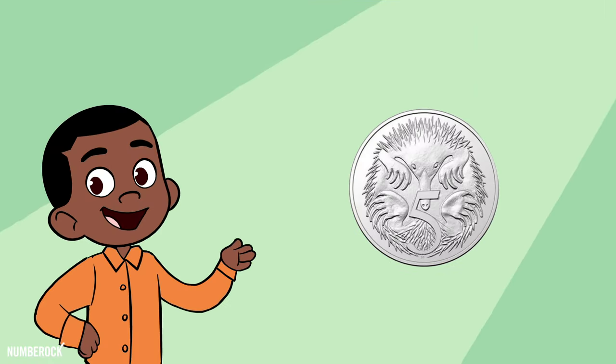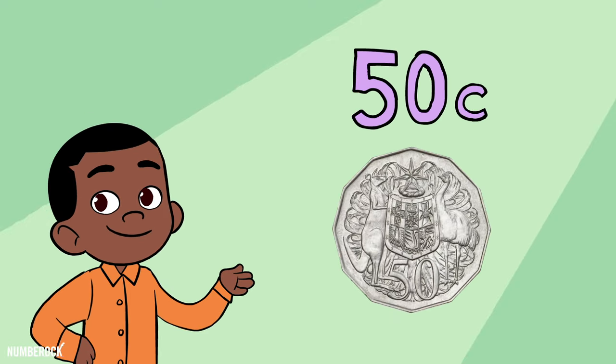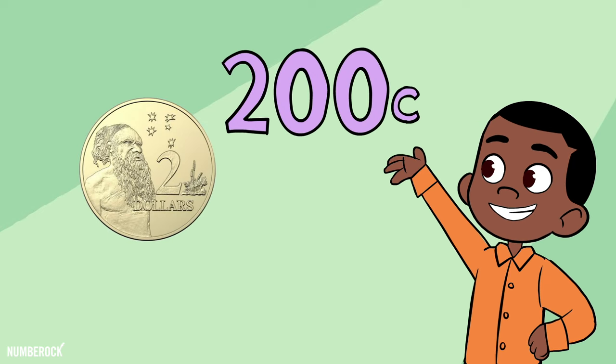Five cents is worth five, ten cents is worth ten, the twenty cents worth twenty, and the fifty's worth fifty cents. One hundred cents make a one dollar coin, and then the greatest of them, the two dollar coin is worth two hundred, and now it all makes sense.